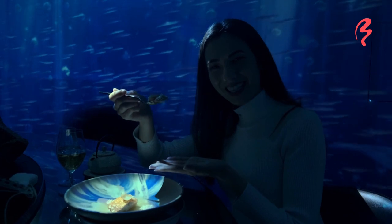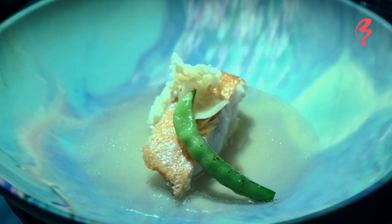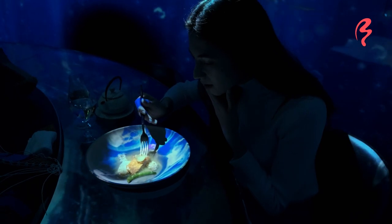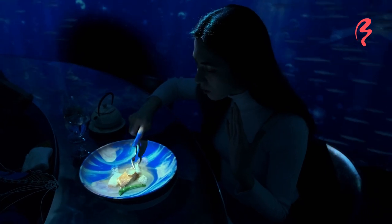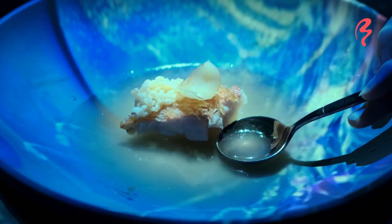Itadakimasu. It's a very meaty cut of fish. The outside — I think this is like a crispy skin — it's almost like they fried the skin. It's very, very crispy. What a delicious dish. Each dish is just art.